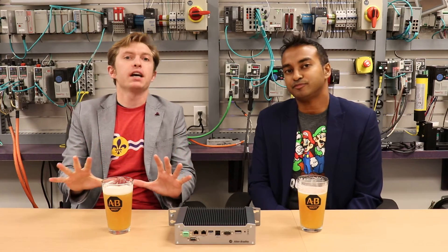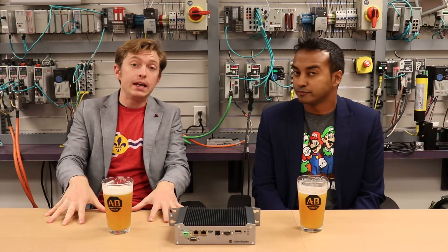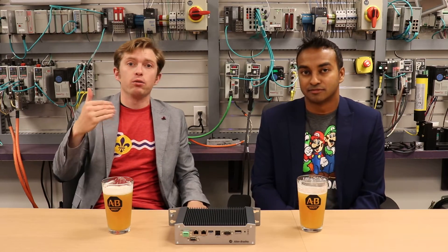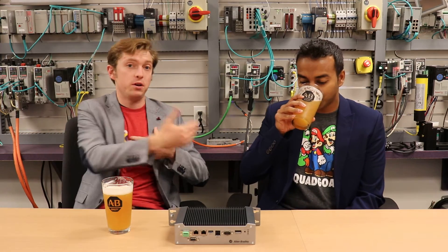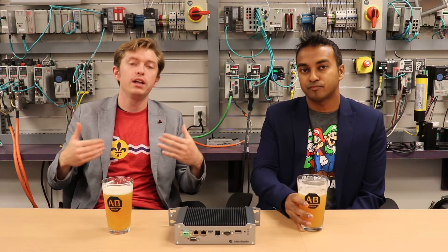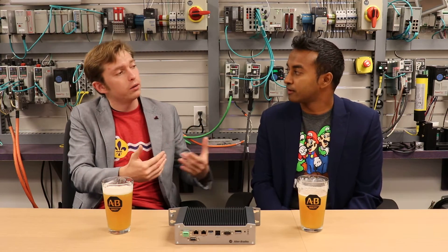I'm going to set some context for this episode because to be honest this episode is not for everyone. It is very much centered around high-tech industries that are often found here in the Bay Area where Vinod and I are based — for example semiconductor and electronics. But Vinod, can you provide a little more technical context for what we're going to talk about today as well?